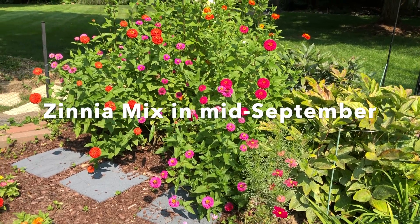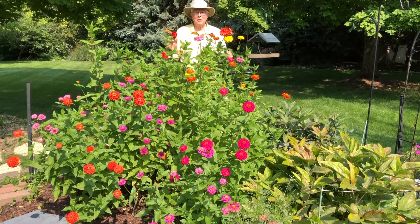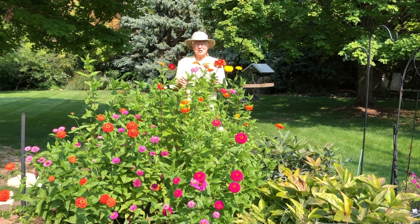Hello. Well, it's mid-September here in central Illinois, and I'm standing in the middle of the zinnias.